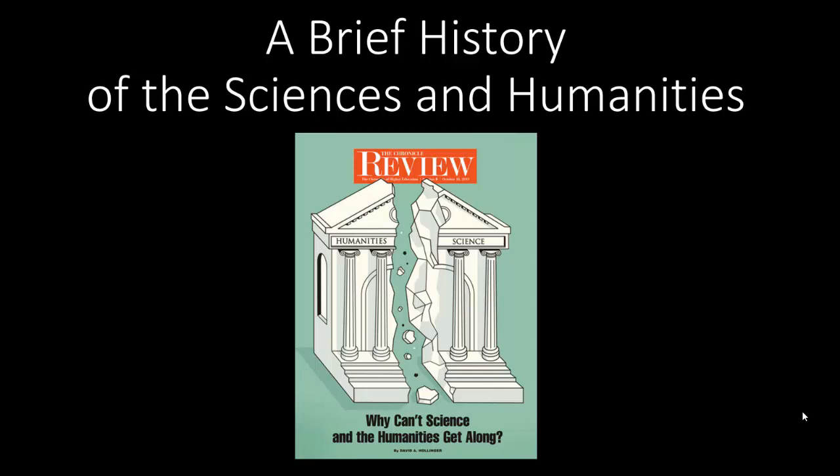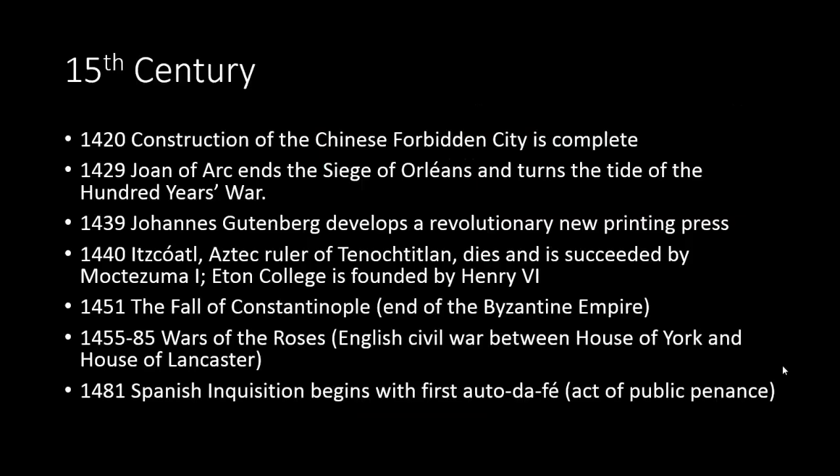Moreover, this divide has made itself increasingly apparent in the last 200 years, but the relationship between the sciences and humanities goes further than that, and is not always clear-cut. This presentation will review a brief history of the sciences and humanities while emphasizing the causes of their estrangement. Let's begin with the state of information then and now.